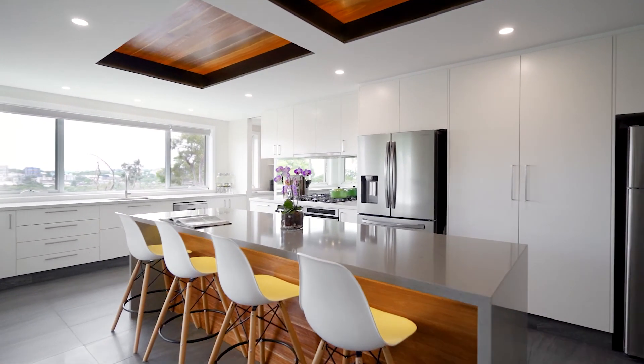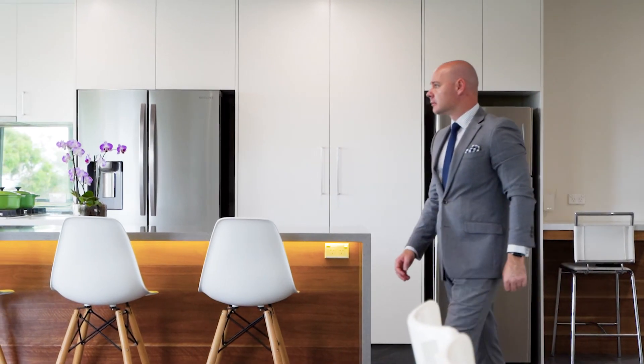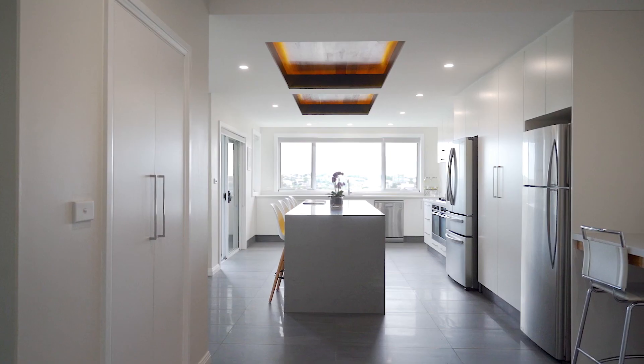Chefs and entertainers alike will adore this gourmet kitchen, fully equipped with stone benches, double ovens, quality fixtures and fittings, butler's pantry and ample working space.